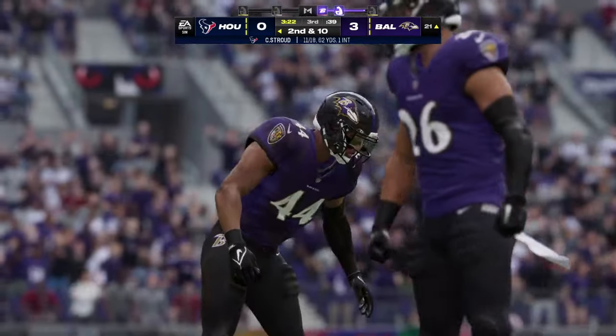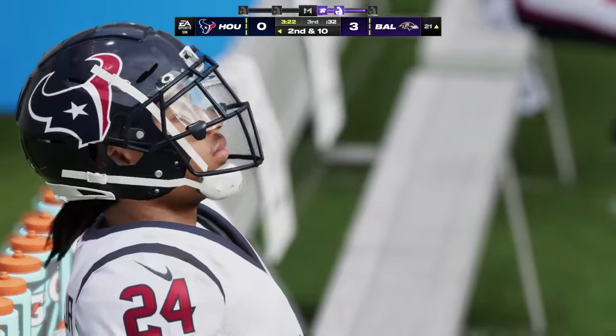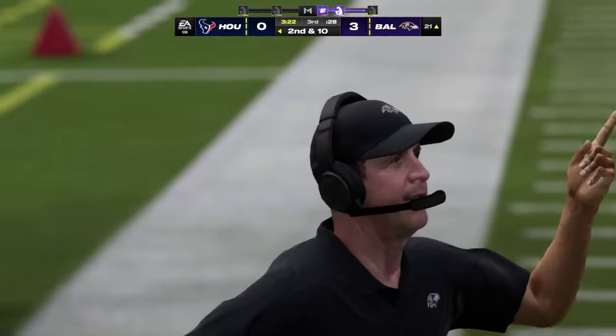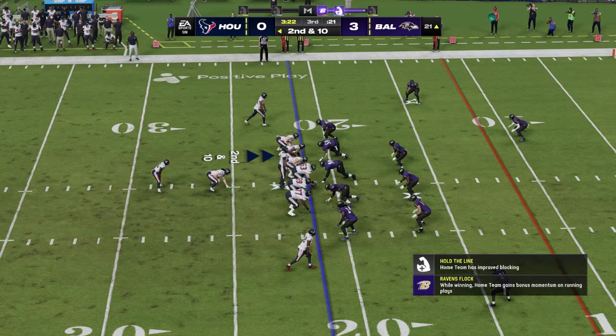I doubt many trash cans got kicked over in that halftime speech — I think what they did was analyze what worked in the first half, what didn't, and figured out a better game plan. First and ten, it's Stroud — and this will be incomplete. They did a nice job accounting for everybody, and that led to an incompletion. A good action to this point in the third quarter — just a three-point game.